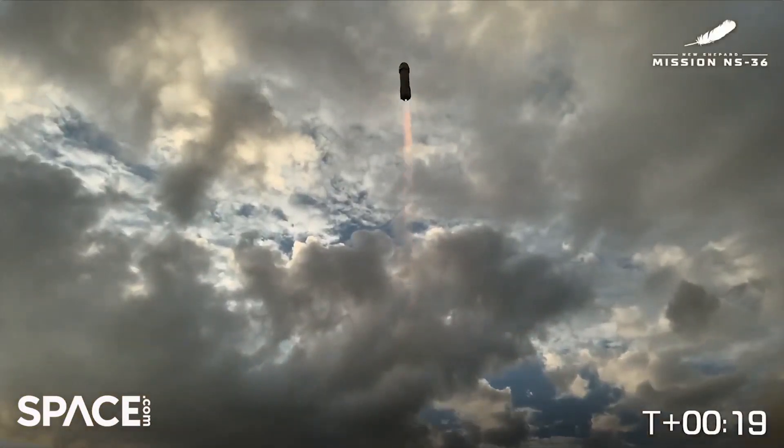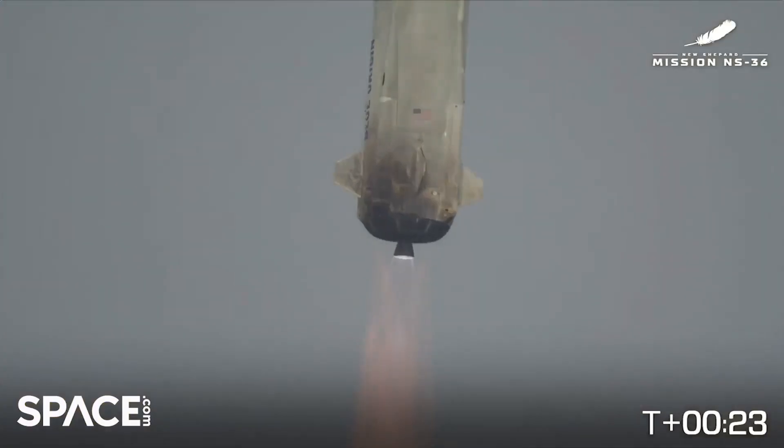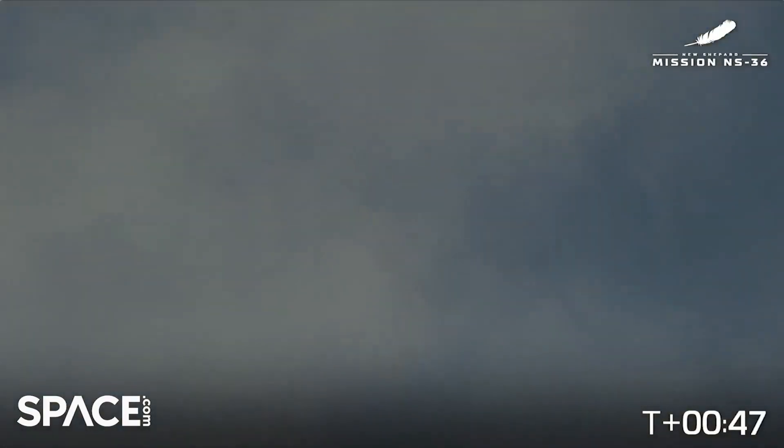All right. New Shepard has cleared the tower. If you look on the bottom right-hand side of your screen, you'll be able to follow along for the timing as NS-36 heads towards the corner line. Engine chamber pressure looks good. 10,000 feet and climbing. Beginning throttle down for Q limiting. A little bit of a cloudier day out in West Texas today, but you can still see New Shepard. Engine response looks good.